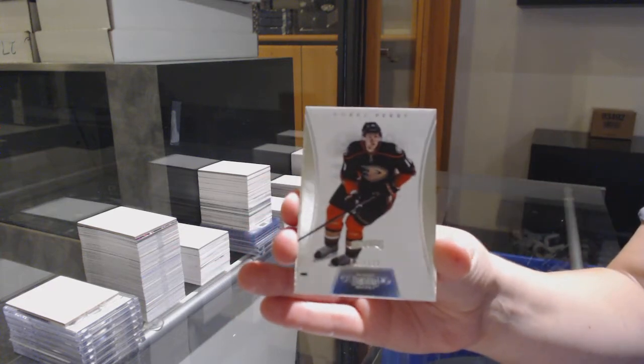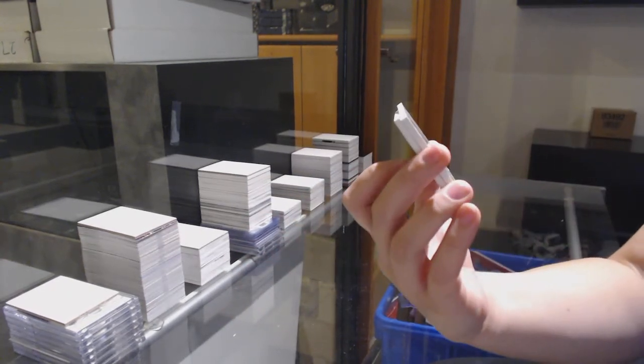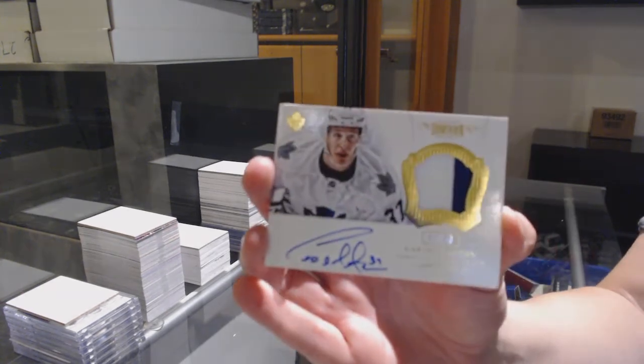We've got number 225 for Anaheim, Corey Perry. And number 260, horizontal patch auto for the Toronto Maple Leafs, Carter Ashton.